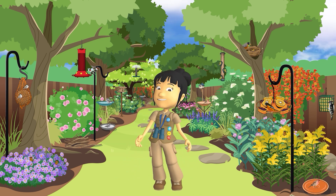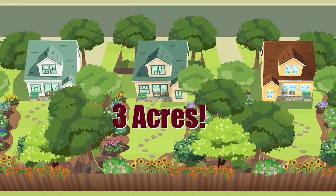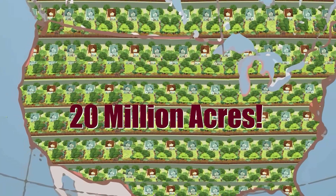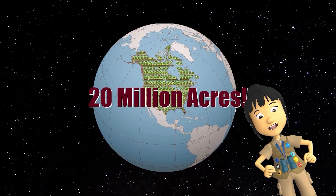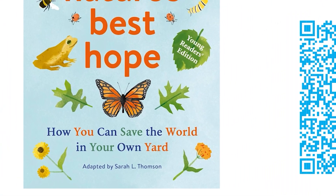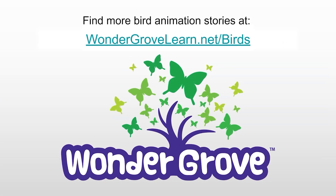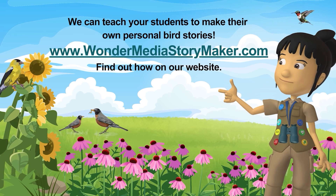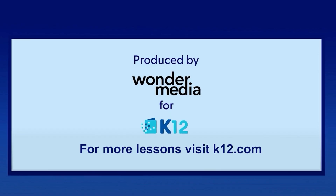Thanks for listening! See you next time! Birds will make your world go round, filling the air with beautiful sounds, picking up seeds, putting them down. Let's restore 20 million acres of nature's habitats. Let's do our part to help birds thrive. We can make our yards come alive. Birdbaths, feeders, native plants too — there are so many things that we can do.